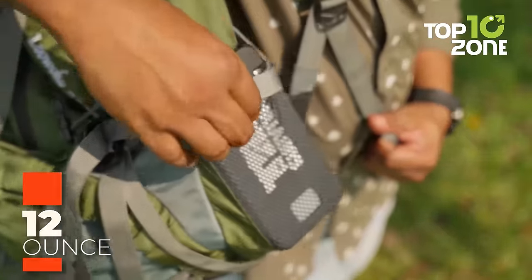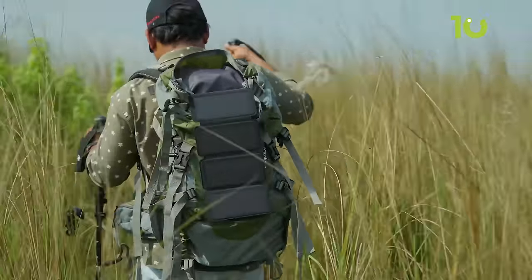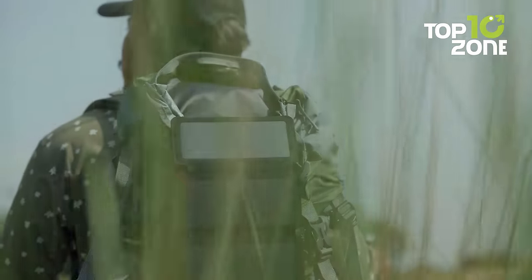The TRS Volt Solar Charger is lightweight, weighing in at only 12 ounces. This minimizes the carrying hassle, making it easy to bring along on your camping trips.